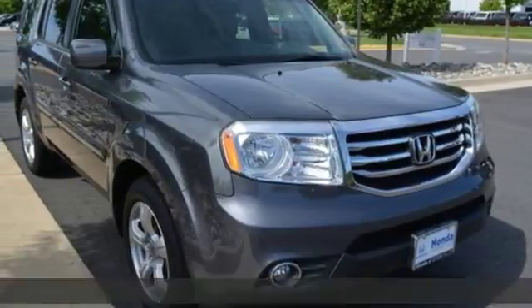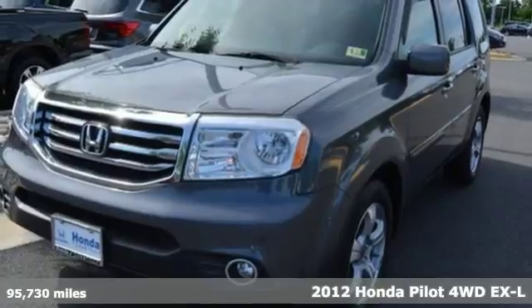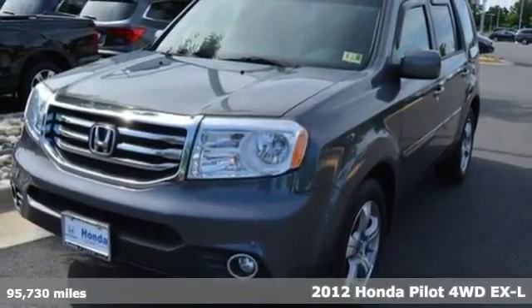It's a 2012 Honda Pilot. Style runs in the family, and watch the family run to pile into this roomy Pilot. It comes nicely equipped with features you'll love.